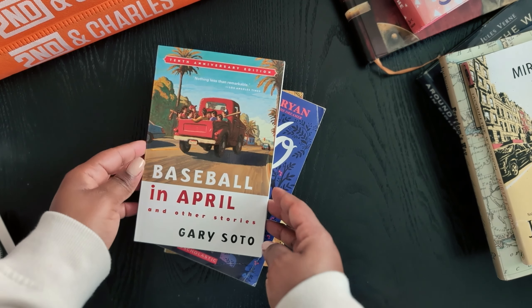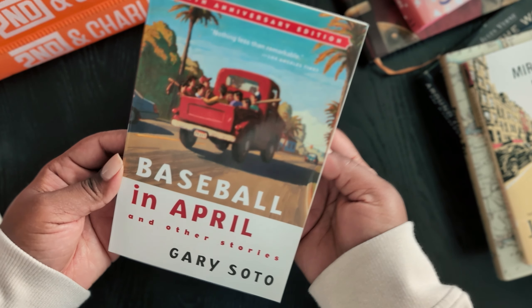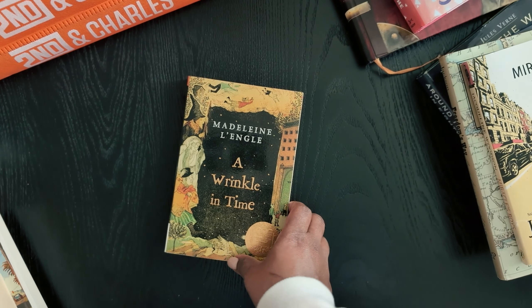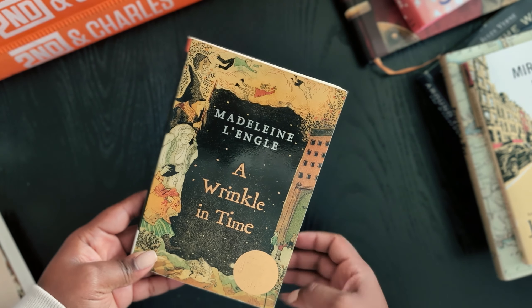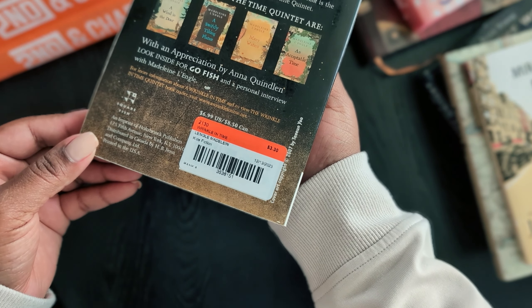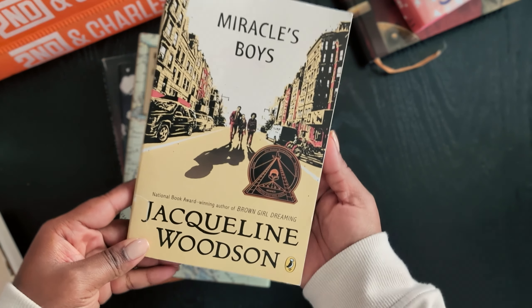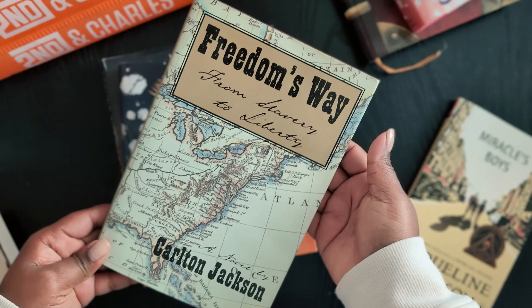I picked up Before the Ever After, The Giver, Baseball in April and Other Stories, Echo, and A Wrinkle in Time. These are all readers that go with the 8th grade curriculum for Oak Meadow's English. Great prices, so I'm glad I waited and decided to get them later.